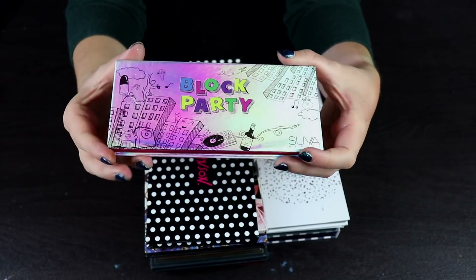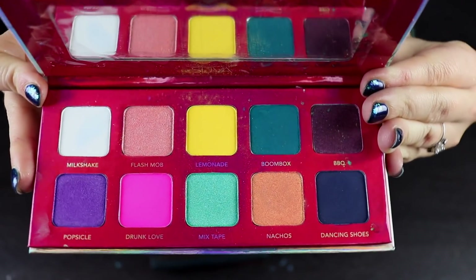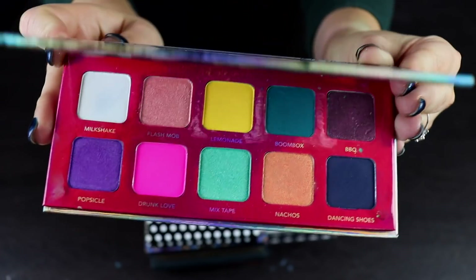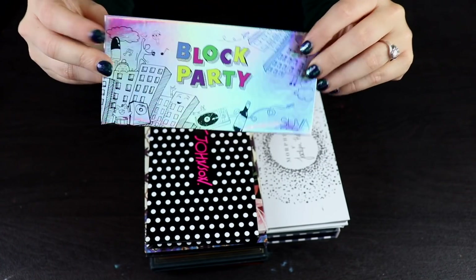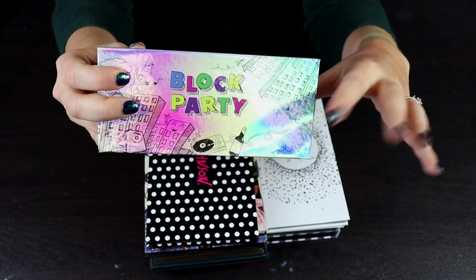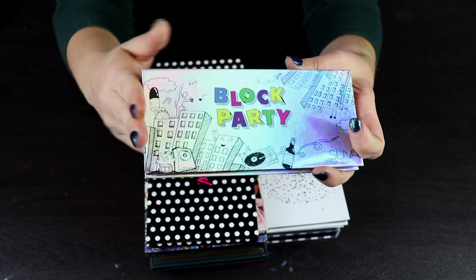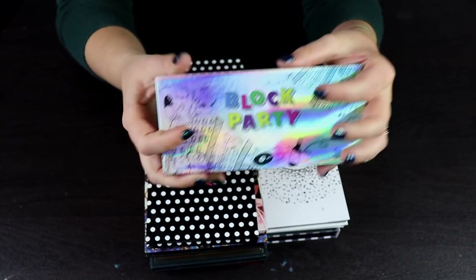I also really like the Block Party Palette by Suva Beauty. This is stunning. I got this in a Tri Beauty box and I couldn't be happier, because I'd been eyeing this palette for so long. I remember at IMATS, Suva Beauty had a booth and they literally sold out of this palette as I was walking up to the booth. I was so sad, but then I got it in my box like the week after. I guess that was meant to be.